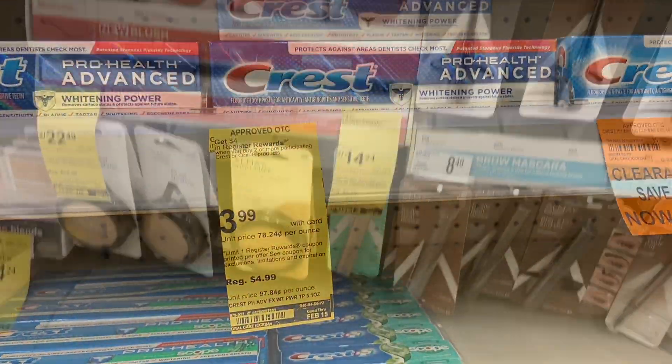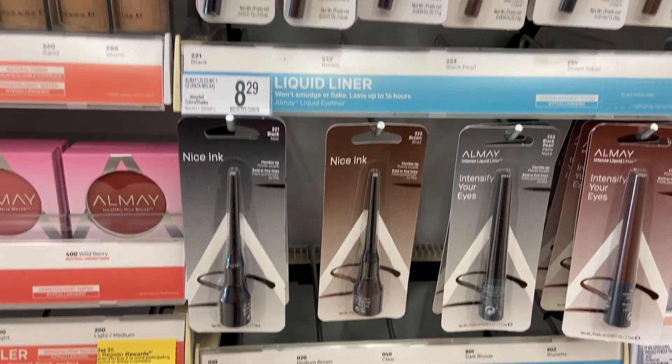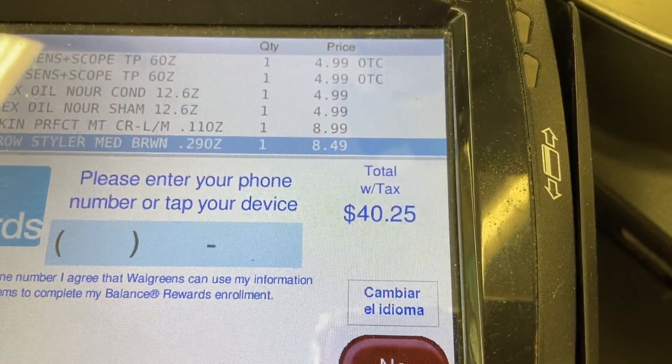Right now the Almay is on sale buy one, get the second half price, and then you can get five dollars in rewards. Let's check this out.